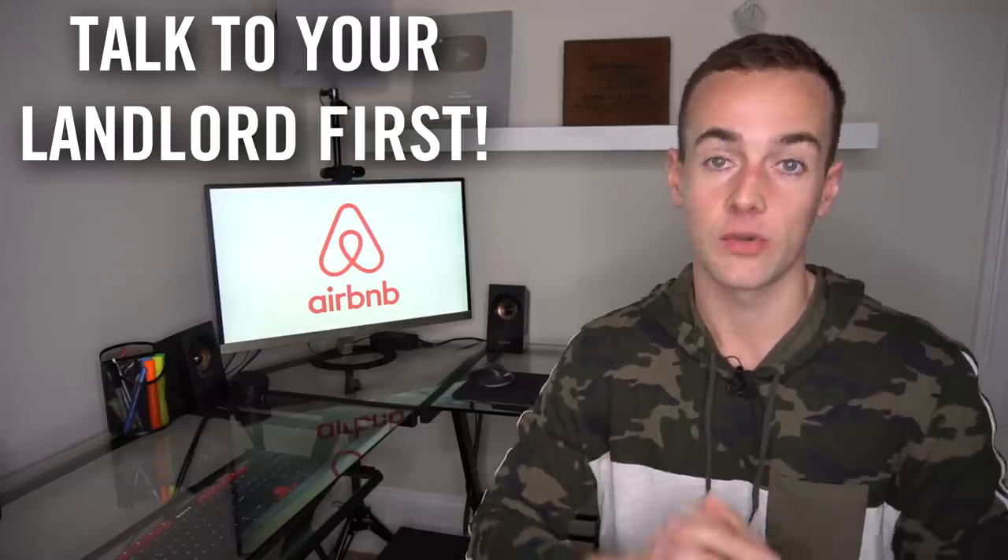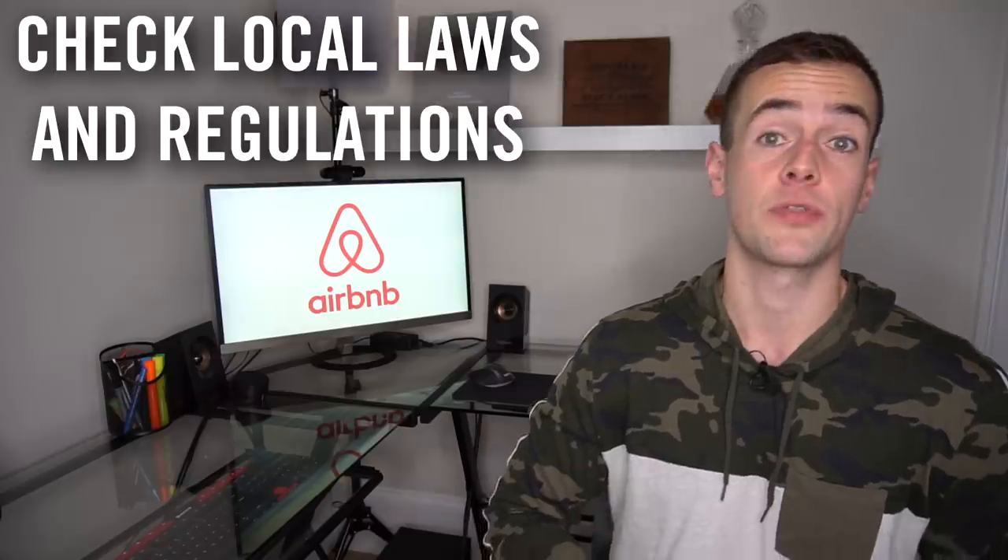Countless people have followed this strategy — instead of renting a one-bedroom, they rent a two or three-bedroom apartment or house and list those extra rooms on Airbnb as short-term rentals. The number one thing to stress: before you rent, talk to your landlord, tell them exactly what you're planning, make sure subletting is allowed, and specifically ask about Airbnb. Also consider the laws and regulations in your area, as certain places have different restrictions surrounding Airbnb and other short-term rentals.